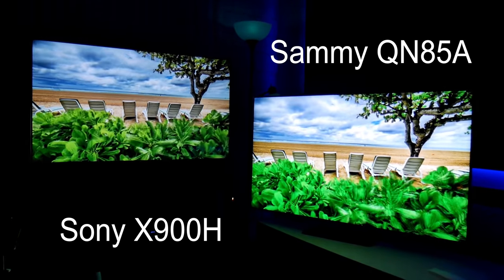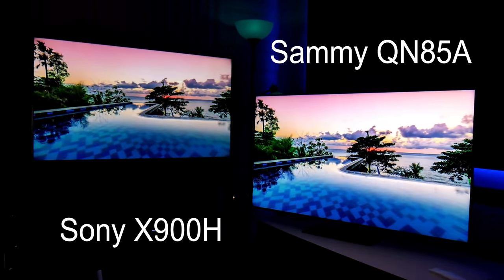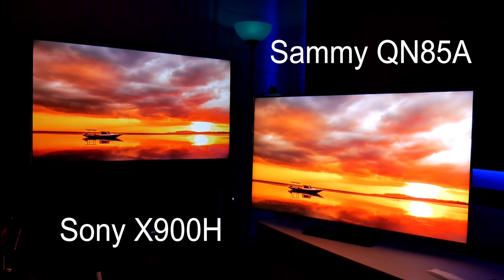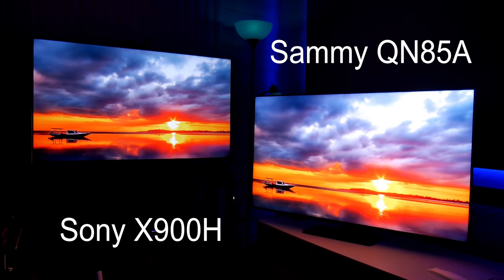One disclaimer I want to mention: since I'm recording this with a camera and the Samsung TV is so much brighter, you will see brightness clipping and loss of details in certain scenes on the QN85A. You will not see that in person.